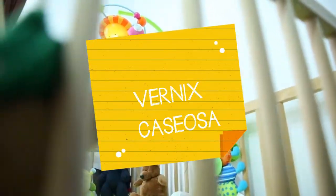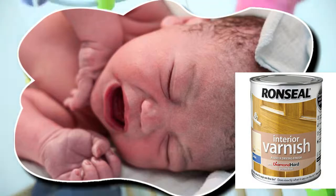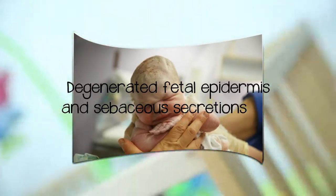What is the Vernix caseosa? Vernix, derived from the same root as varnish, is the whitish gray covering on newborn skin and is composed of degenerated fetal epidermis and sebaceous secretions.